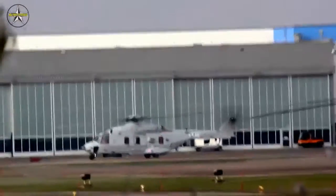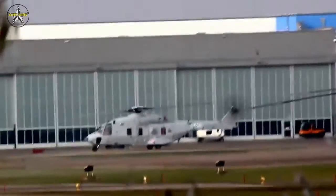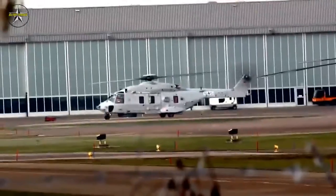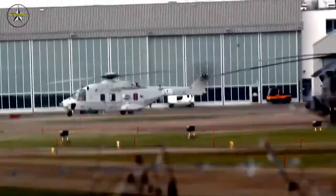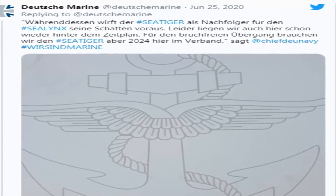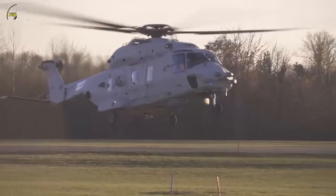Also noted that the new NH-90 in the NTH configuration could be used for reconnaissance, and it has significantly more sensors than the Army version, such as navigation devices and 360-degree maritime surveillance radar.